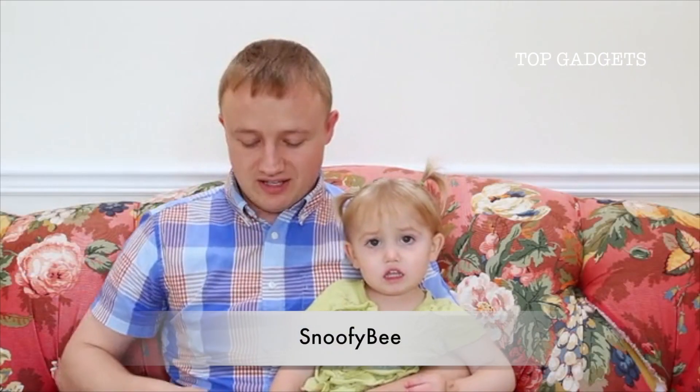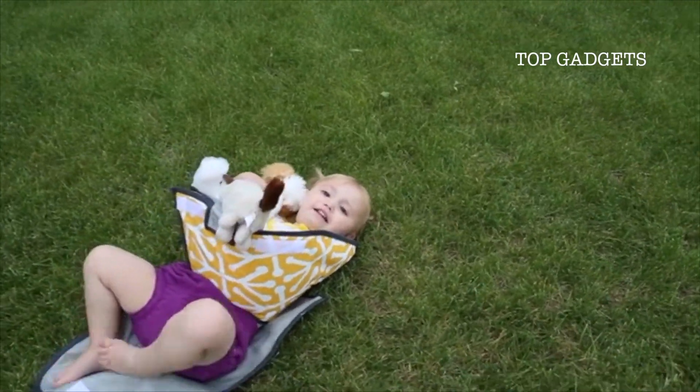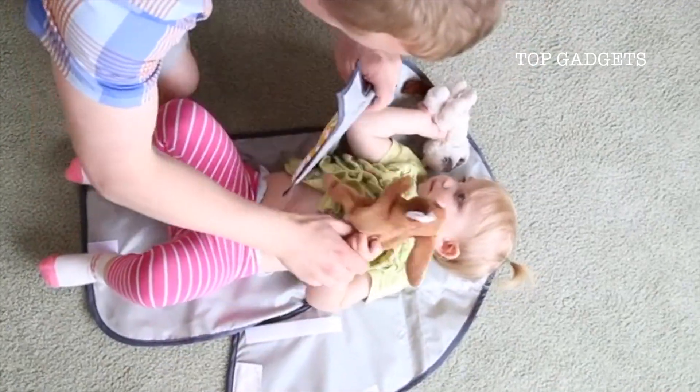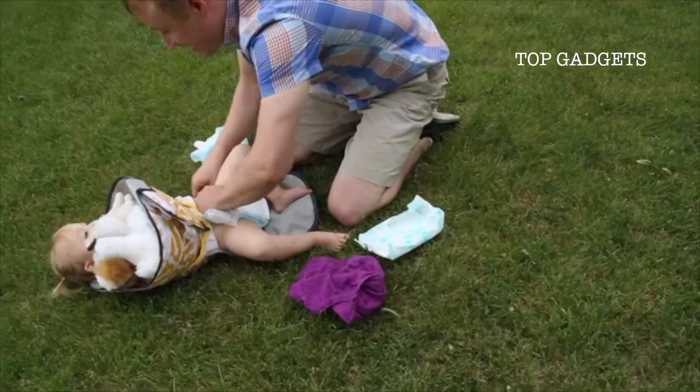My name is Mike, and I believe that poop does not belong on cute little fingers, and I'm the inventor of the Clean Hands changing pad. This is the only changing pad of its kind that features flexible sides that fold up to form a gentle guard between your baby's hands and the mess below.